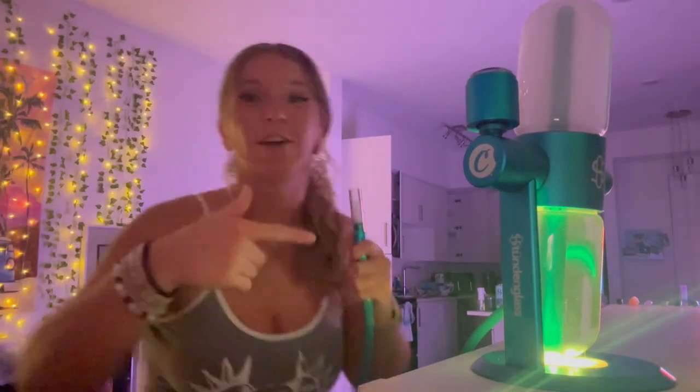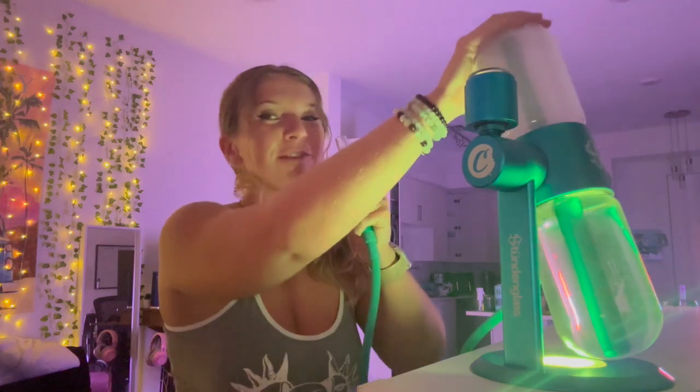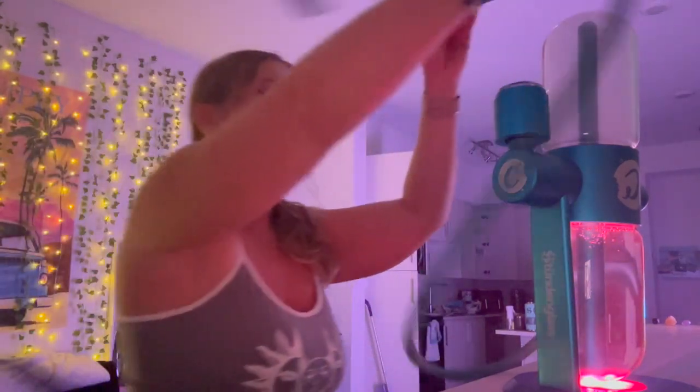Yeah, most people are surprised I can take that whole thing. And 111 on the timer — I'm just trained like that, you know. Oh yeah baby, that is the stuff right there. I'm obsessed with my Stundenglass.